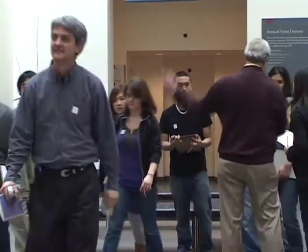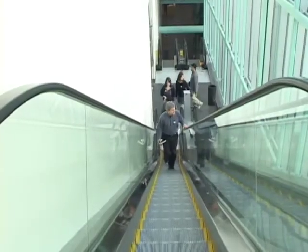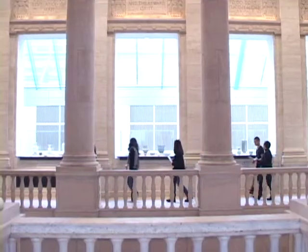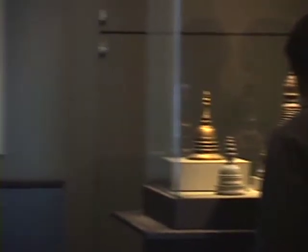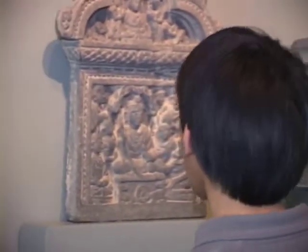Your teacher and chaperones will break you up into groups of 5 to 10 students. Remember to stay with your teacher and chaperones in the galleries at all times. As you enter the galleries, keep in mind what we said earlier: this art belongs to you and me. It's your job to explore and learn about it and to protect these treasures for the future.